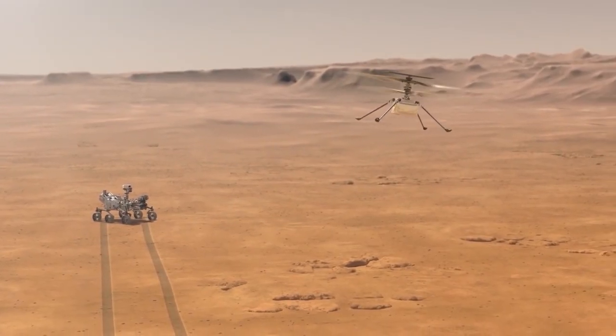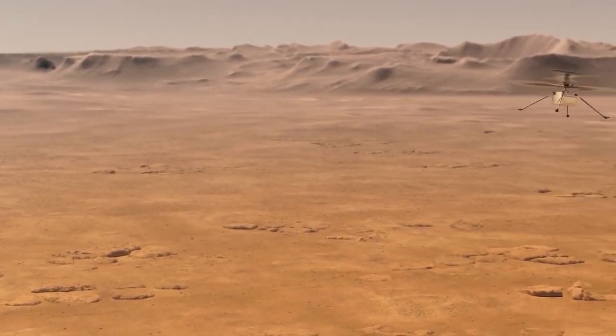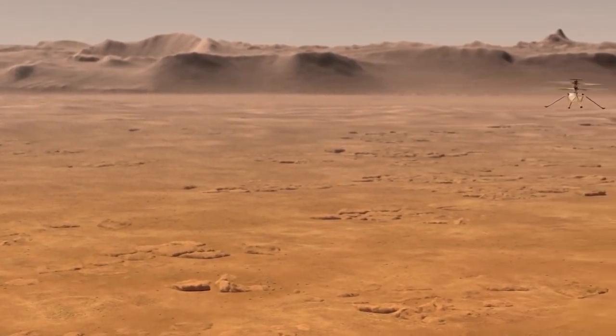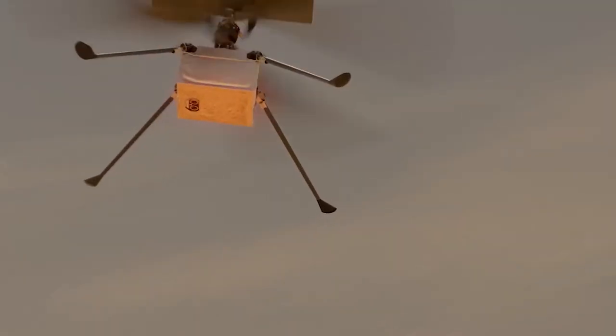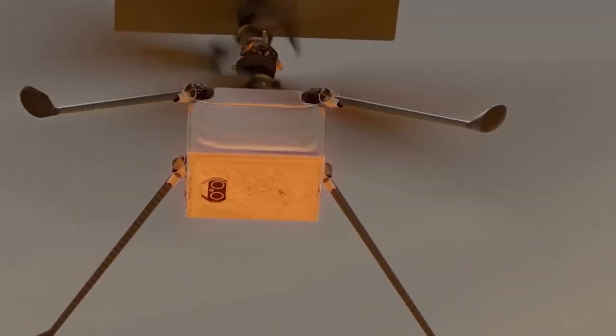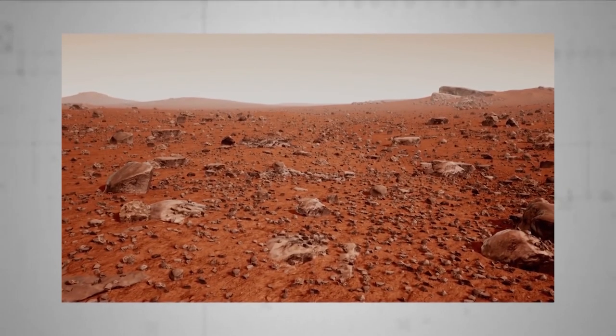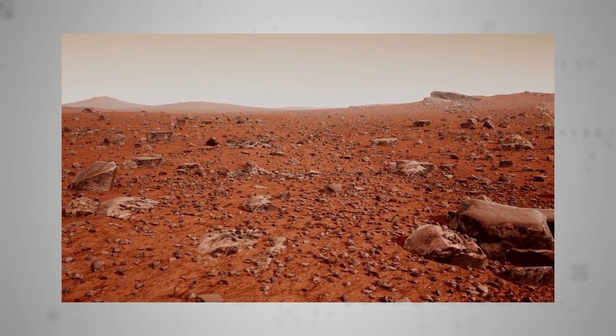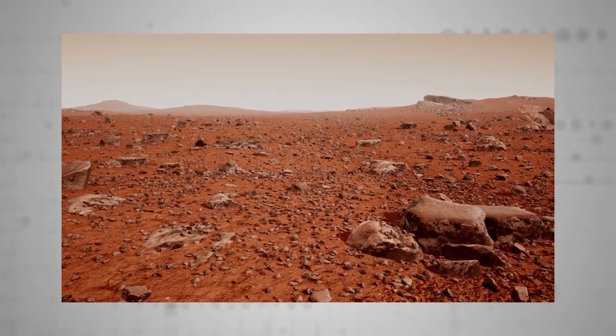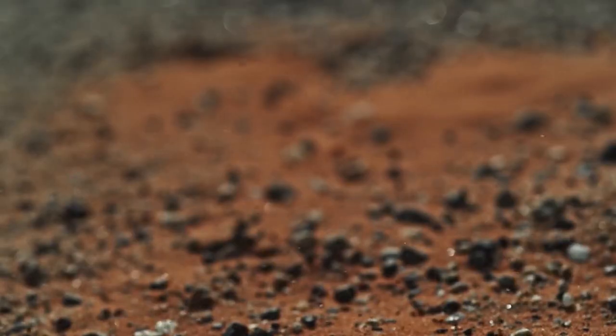NASA is also keeping up. It has the Artemis program, which in the future will send people to Mars as well. As of now, we still know the Red Planet to be, well, red. It's like a desert, full of dust and rocks. NASA scientists think there might be frozen water there, but the question remains: how will life be like on Earth's next-door solar system neighbor? Let's find out.